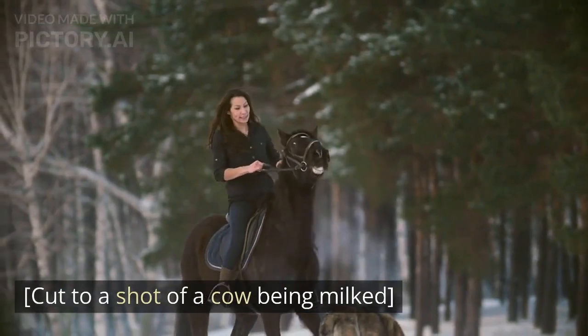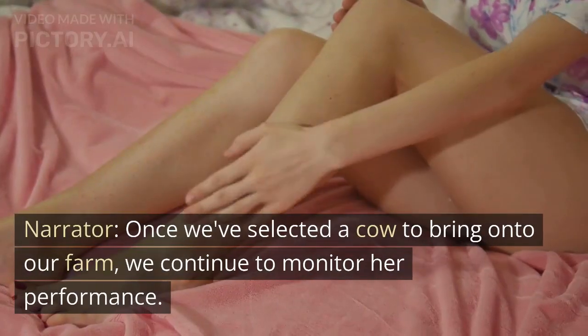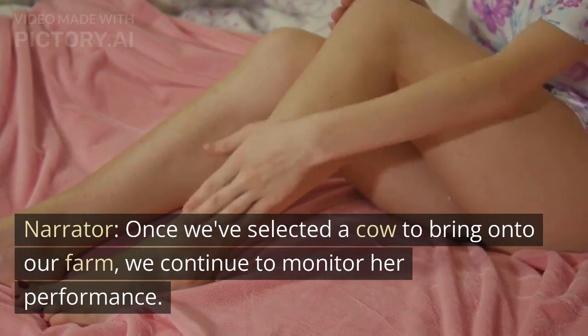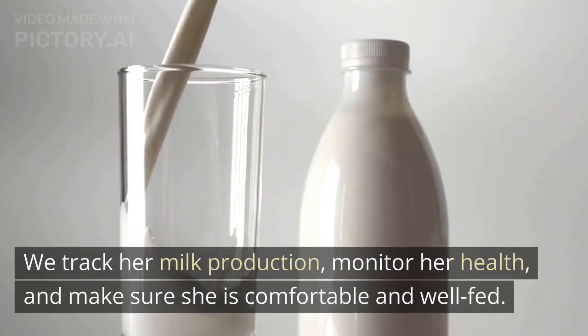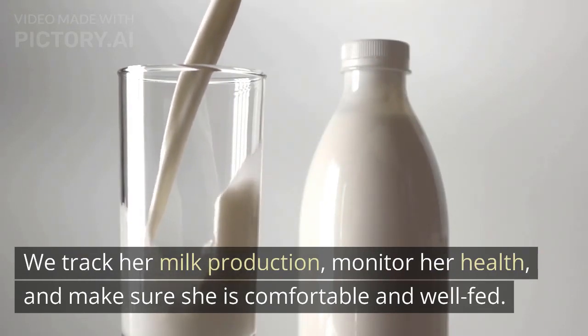Cut to a shot of a cow being milked. Once we've selected a cow to bring onto our farm, we continue to monitor her performance. We track her milk production, monitor her health, and make sure she is comfortable and well-fed.